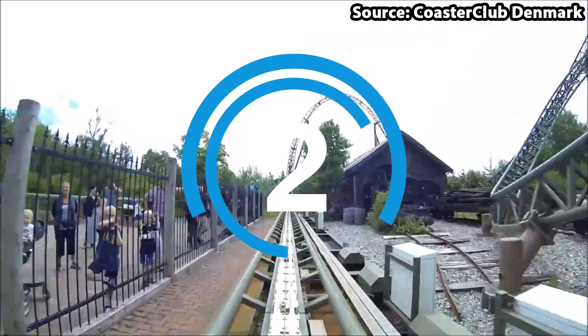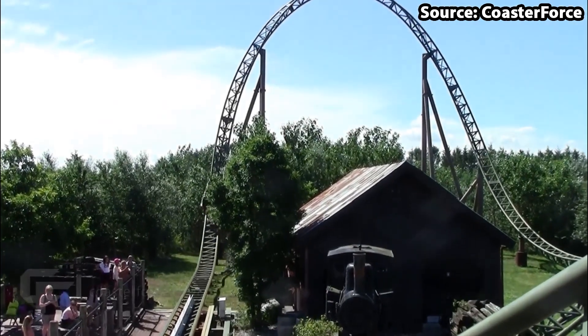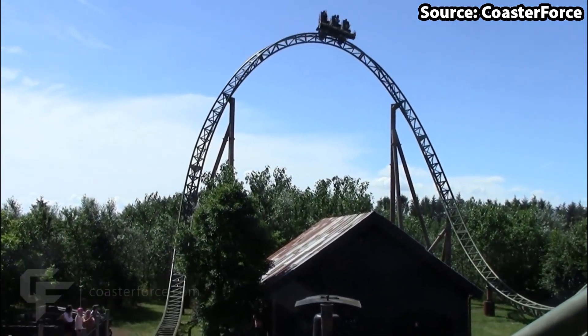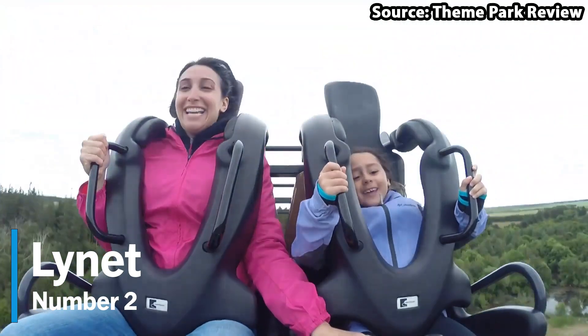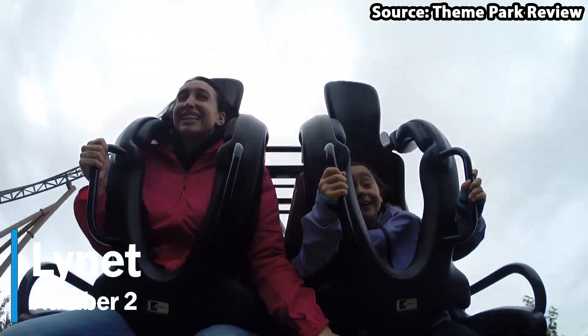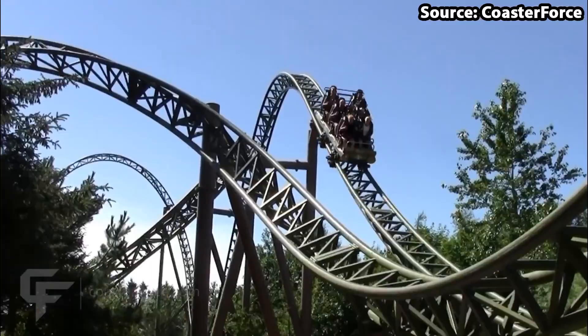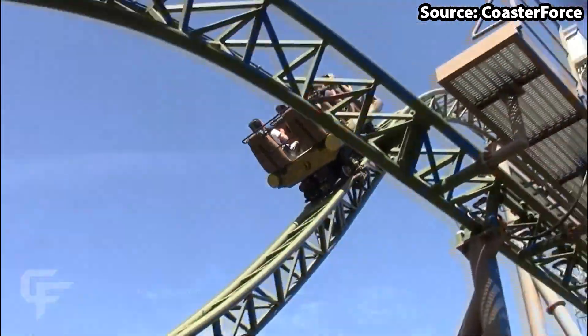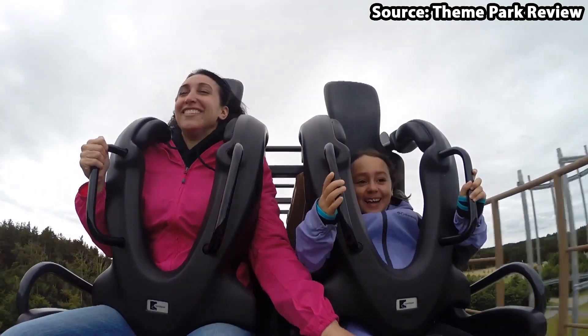Who here loves speed, loops, and fast twists and turns? Well of course you do, and our number 2 spot has you covered. This is Lynet, and out of all the rides that we have been lucky enough to ride on this channel, this has got to be the most unique and also one of the most thrilling rides, with it being split up into 3 sections.